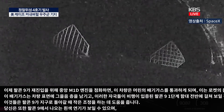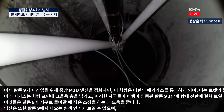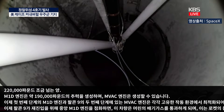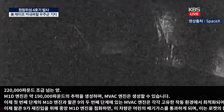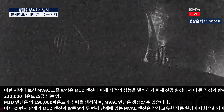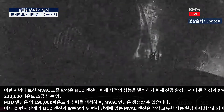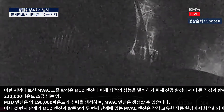The M1D engines on the first stage and the MVAC engine on the second stage are each optimized for their unique operating environments. The M1D engine generates approximately 190,000 pounds of thrust compared to the MVAC engine, which generates just over 220,000 pounds. The MVAC nozzle extension is also significantly taller with a larger diameter compared to the M1D engine, for optimal performance in a vacuum environment. Coming up in about 30 seconds, we should hear the call-out for the Falcon 9 first stage entry burn — its third time performing this burn this evening.